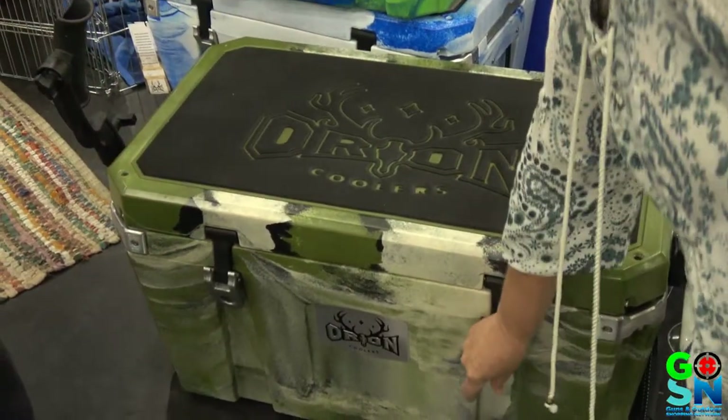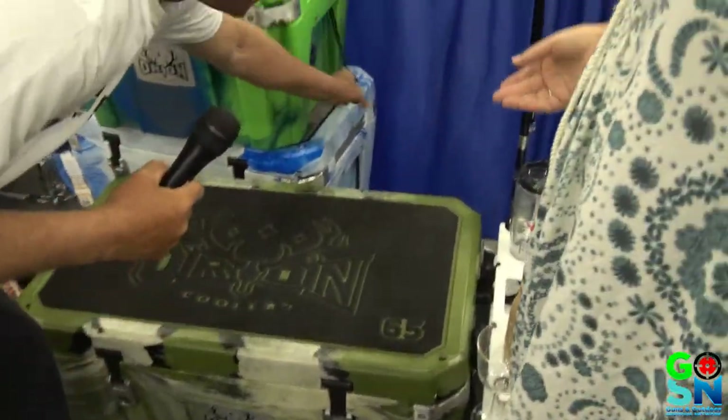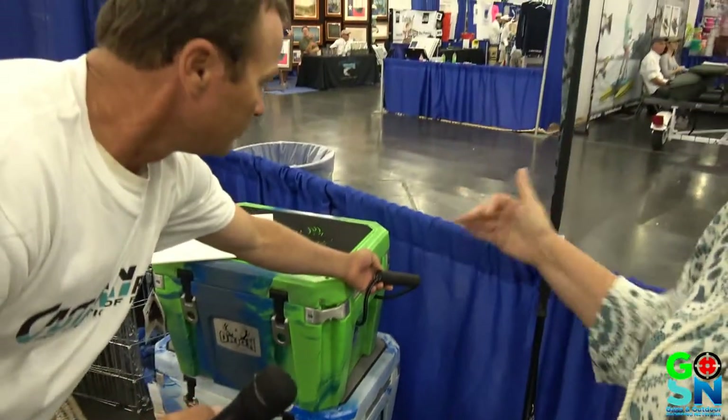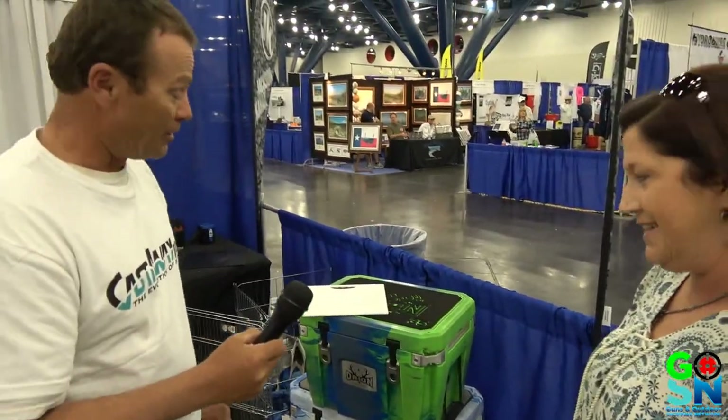I was noticing the handles on the outside of this cooler — can you tell me about these handles? That was probably one of the hardest parts to find primarily as a U.S. manufactured part — our handles. So we went to Harley-Davidson. Harley-Davidson supplies our handles for us. That's amazing. We were very determined to make every part of it.